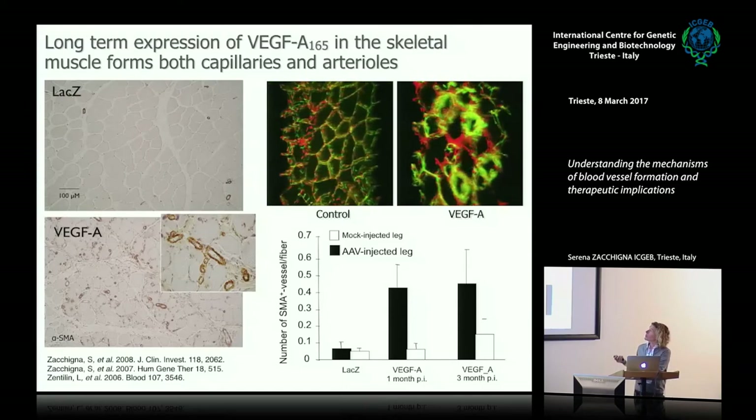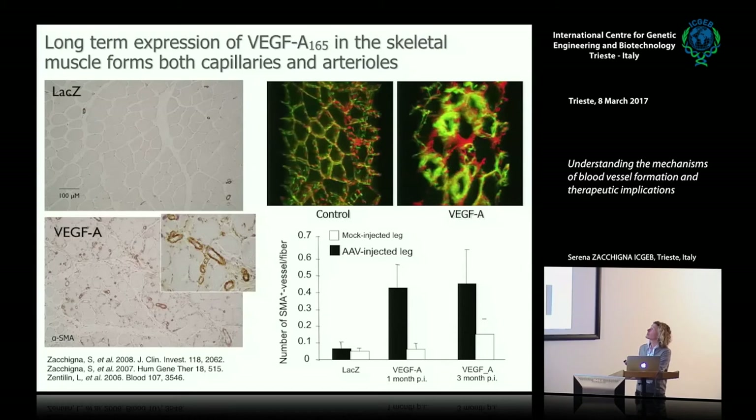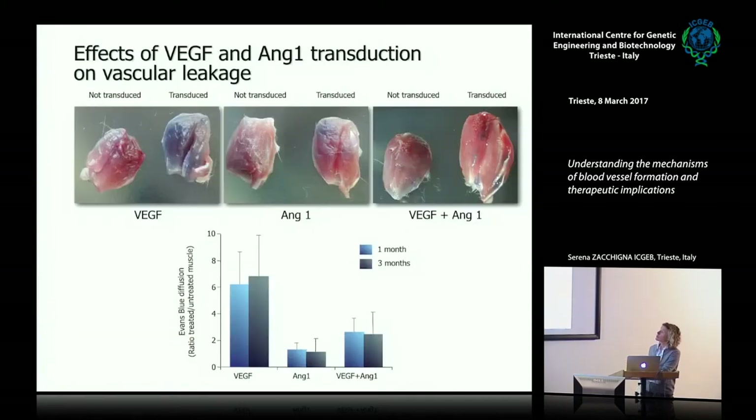Do we have any strategy to allow maturation of these vessels and make them functional? Over the years, we have explored several strategies to induce maturation and counteract the leakiness induced by VEGFA. One approach is the expression of other factors involved in vessel maturation, such as angiopoietin-1, which recruits smooth muscle cells around growing capillaries and induces their stabilization.